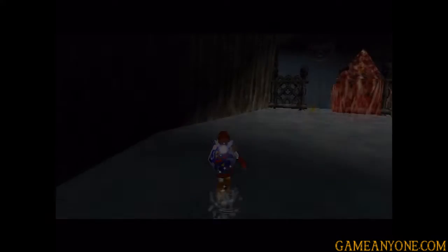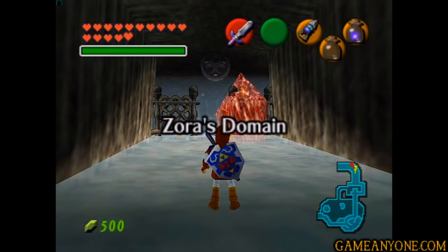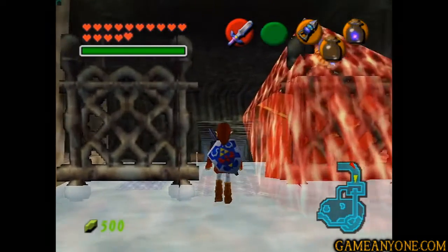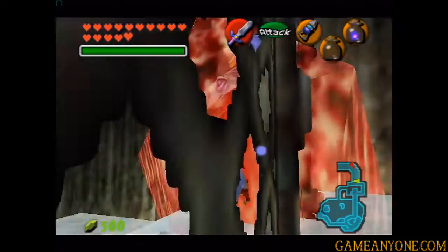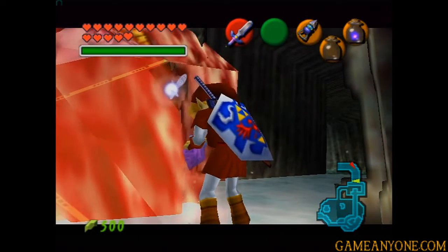Yep, so we're up here in Zora's Domain. We've just finished off the ice cavern and picked up the iron boots. So let's walk up to King Zora here. And this is why I said we need the bottle of blue fire, because we can take care of his little ice barrier here with it.